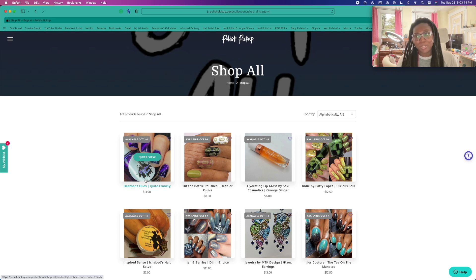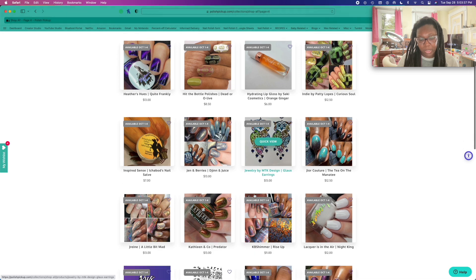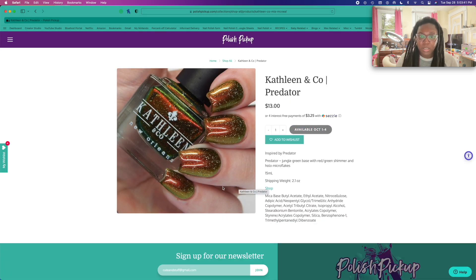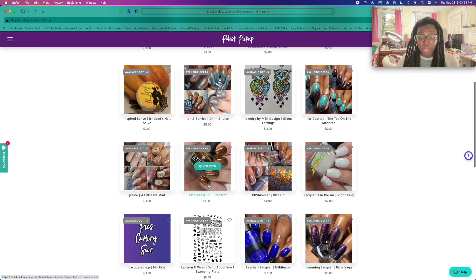These earrings look fun, but I don't see myself wearing them. What is this? A jungle green — I'm putting this on the list. This is too cool not to put on the list. I don't even need to see more swatches — I saw that and I'm like, yeah, I'm getting it.